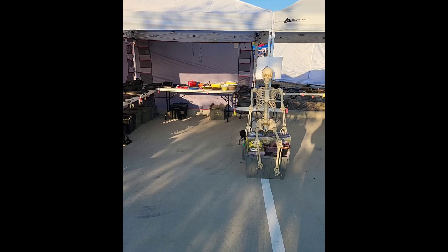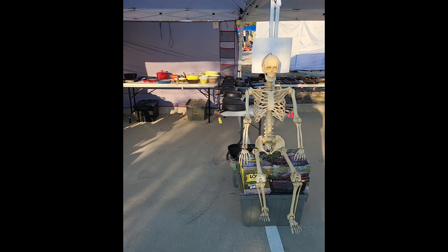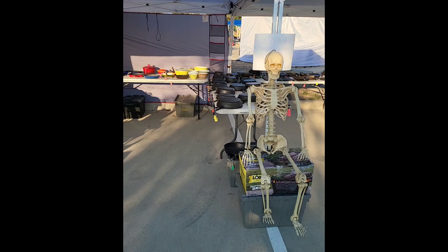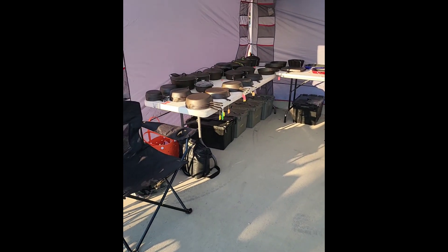All right guys, here's day two — Saturday, the main day at the flea market. Should be a lot better today than it was yesterday. Start out today, I've got some extra help holding down my sportsman grill.